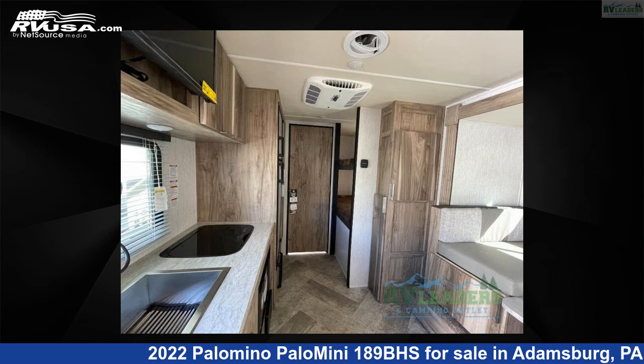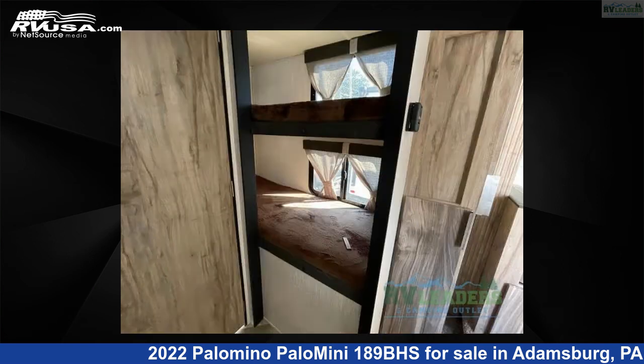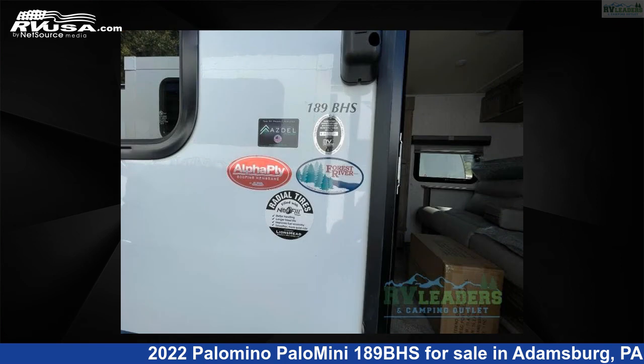The floor plan layout of this travel trailer features a bunkhouse and Murphy bed. For more information and pricing on this unit, and to see all units available for sale by RV Leaders, visit rvusa.com.